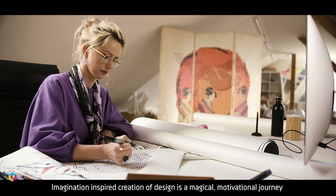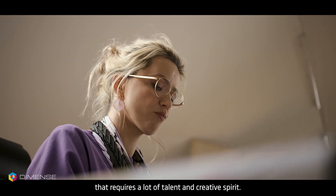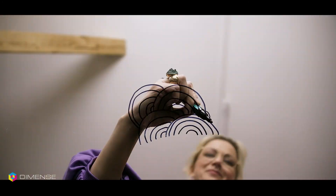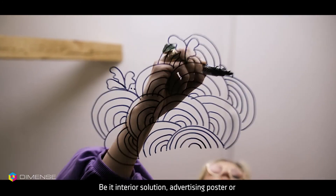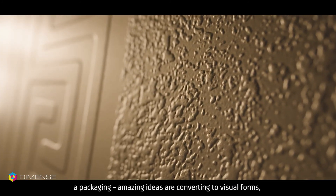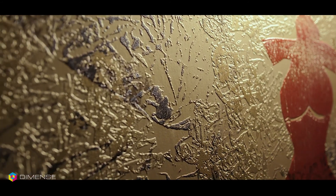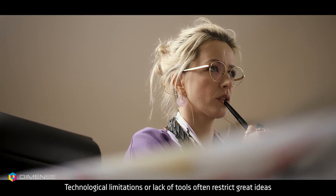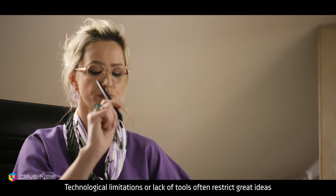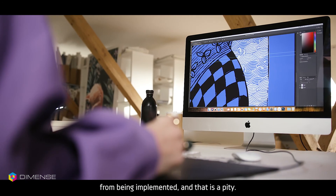Imagination-inspired creation of design is a magical, motivational journey that requires a lot of talent and creative spirit. Be it an interior solution, advertising poster, or packaging — amazing ideas are converted into visual forms which have to be executed. Technological limitations or lack of tools often restrict great ideas from being implemented, and that is a pity.